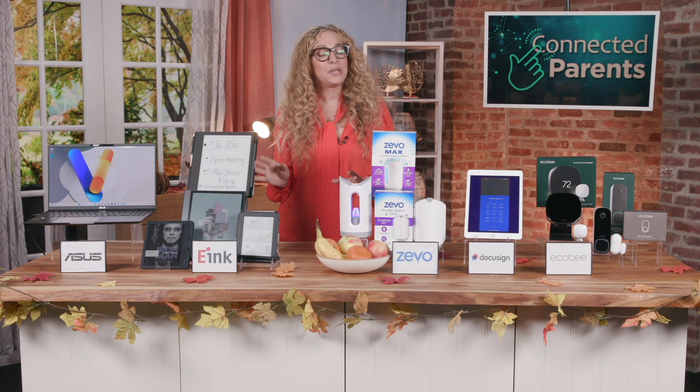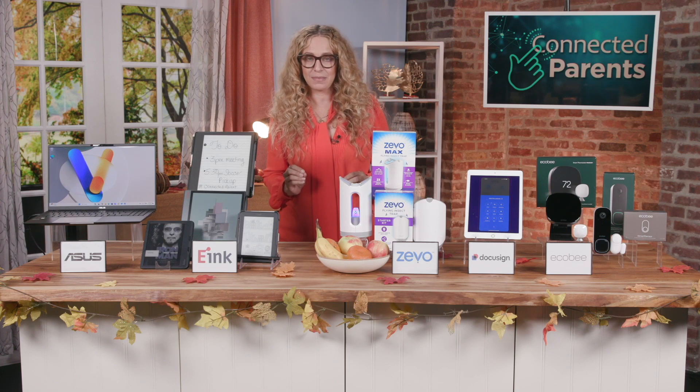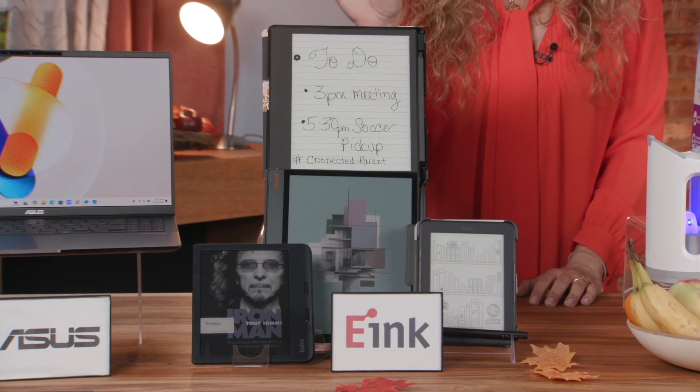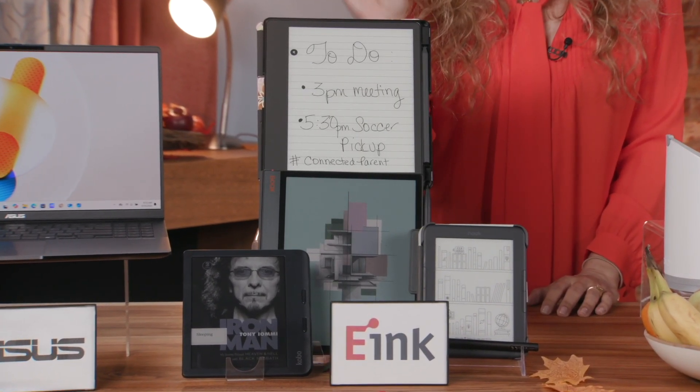If you're a mom like me, you are concerned about how much screen time is affecting your kid's eye health. The good news is that more devices like these here are available with healthier e-ink e-paper screens.